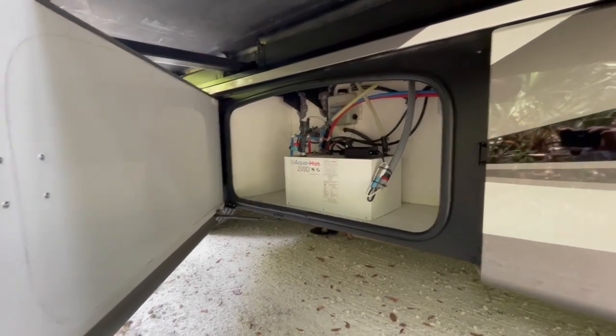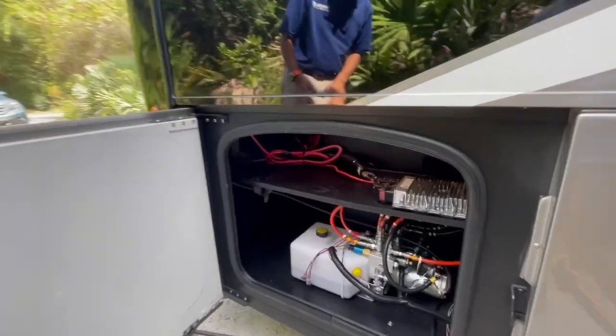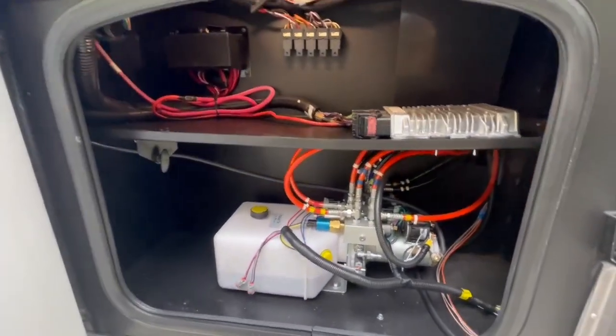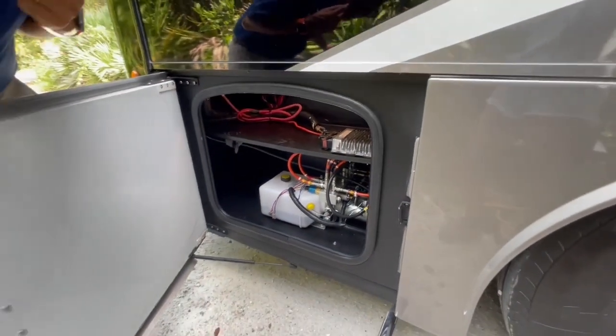It's a 250D Aqua-Hot heating system — works great, we tried it out last night. This thing is like brand new. This is your hydraulic leveling reservoir for hydraulic fluid. That should be the ECM for the chassis side.